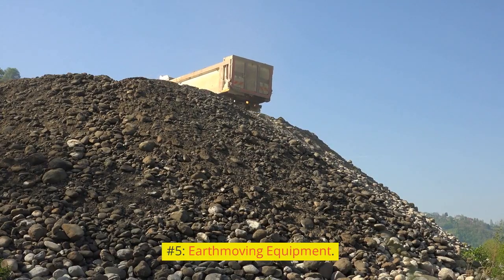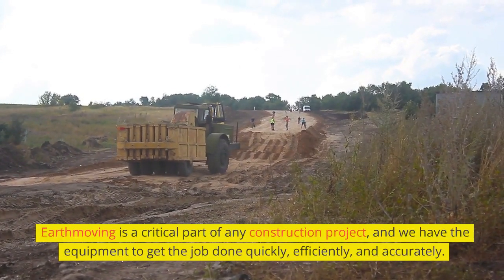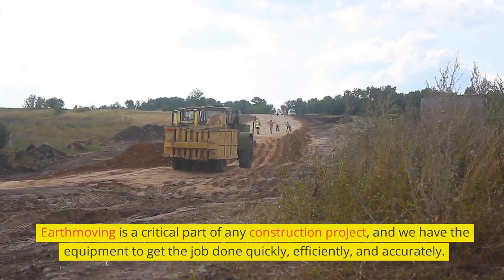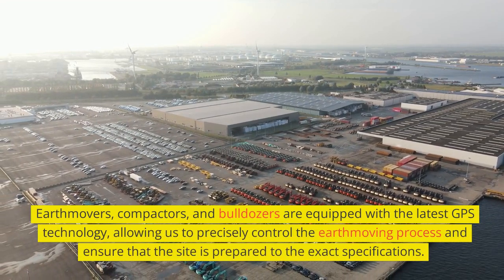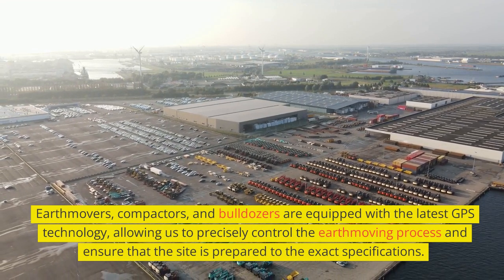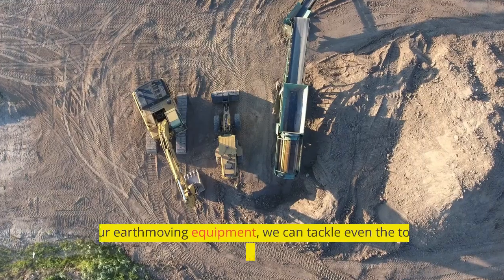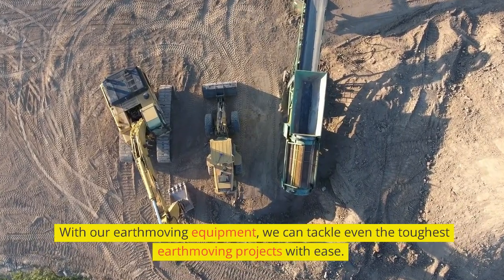Number 5: Earthmoving Equipment. Earthmoving is a critical part of any construction project, and we have the equipment to get the job done quickly, efficiently, and accurately. Earthmovers, compactors, and bulldozers are equipped with the latest GPS technology, allowing us to precisely control the earthmoving process and ensure that the site is prepared to the exact specifications. With our earthmoving equipment, we can tackle even the toughest earthmoving projects with ease.